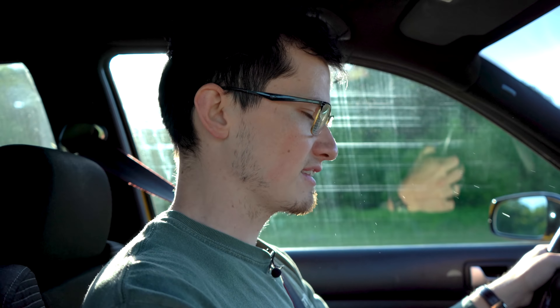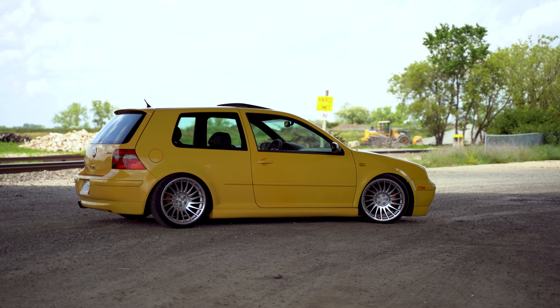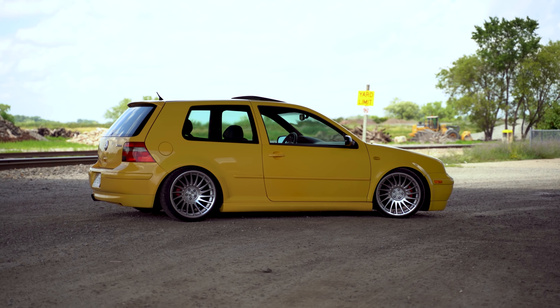Everything about the car sounds fantastic. The 1.8T is a motor that you can't really go wrong with, on top of the fact that really the only thing it likes to eat is just more oil as it gets older. But it climbs really well. It's got a little bit of that blow off valve, it's got that lovely little front wheel drive shake that it's got going on, but for the most part, when you're looking at a daily driver, this ain't half bad.